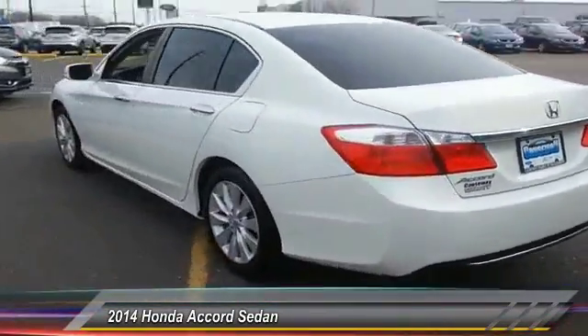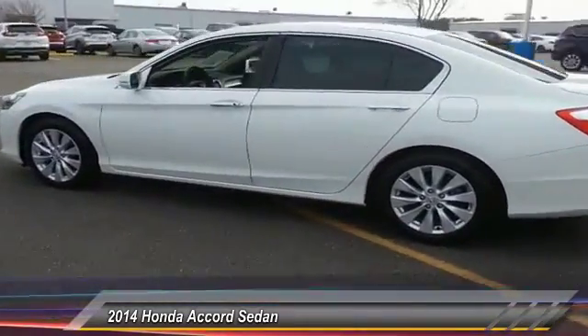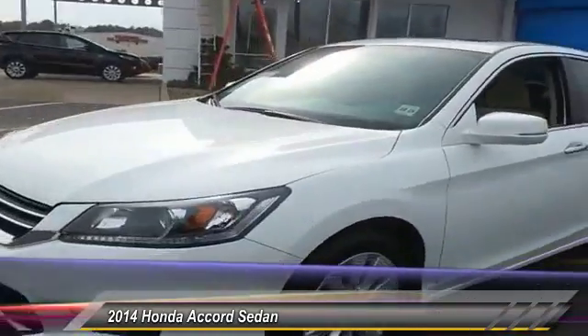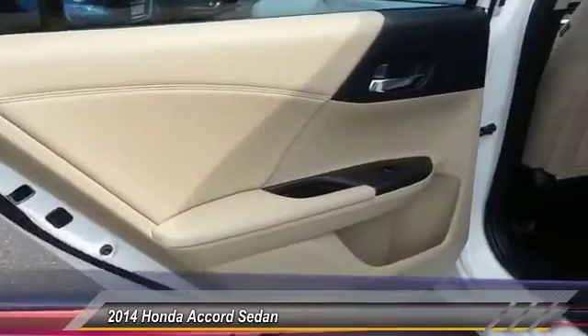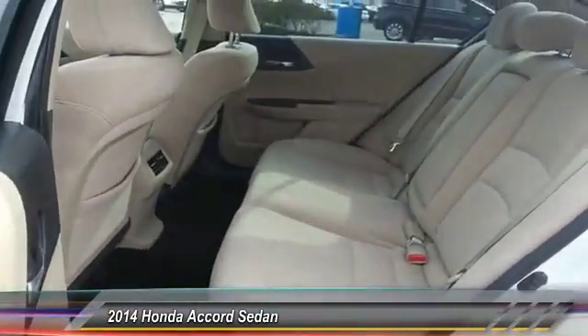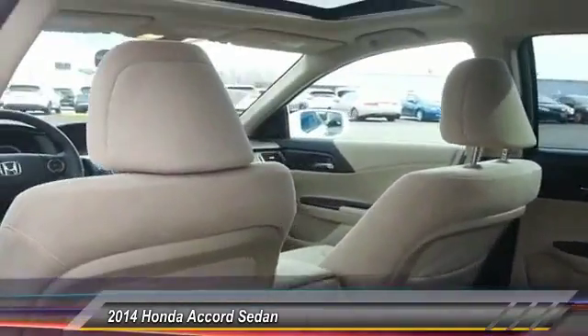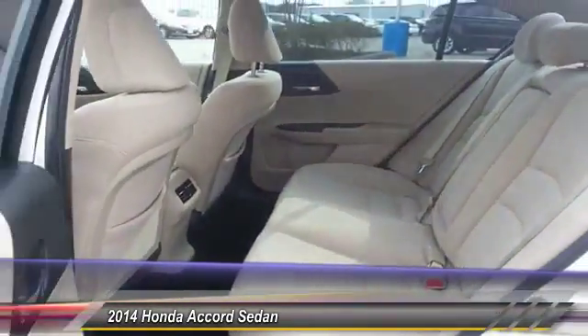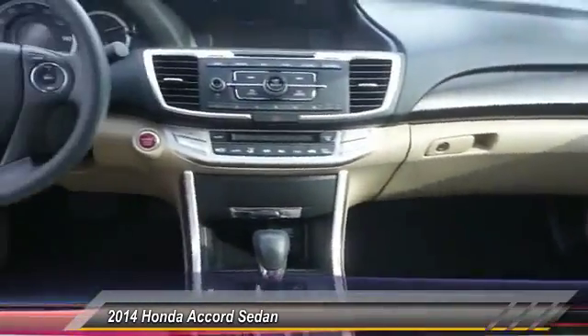This vehicle has less than 15,000 miles. Here are some of this vehicle's great options: stability control, keyless entry, steering wheel audio control, traction control, backup camera, anti-lock braking system, Bluetooth, moonroof, power steering, and adjustable steering wheel. Come take a test drive today.